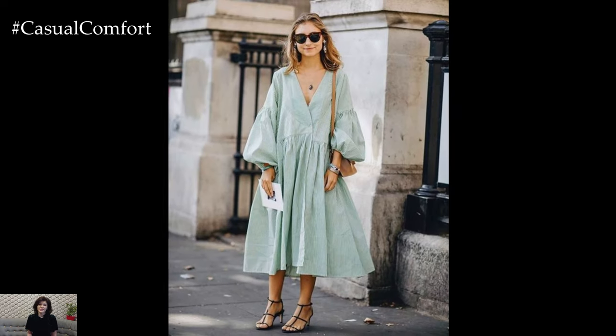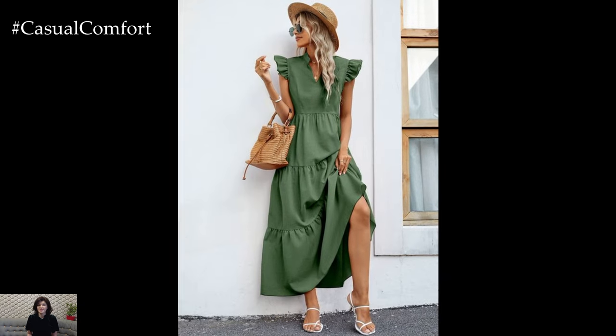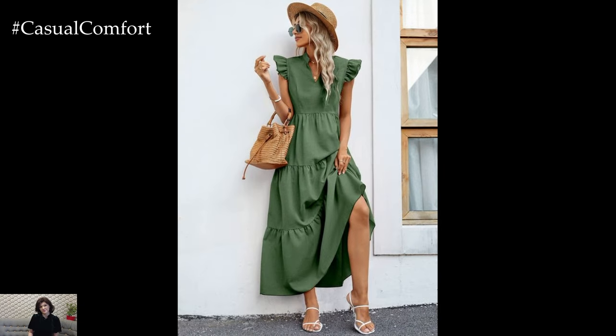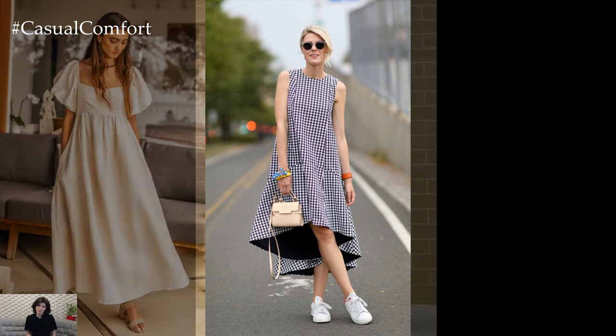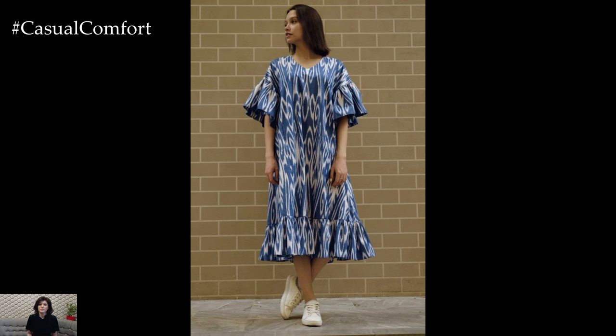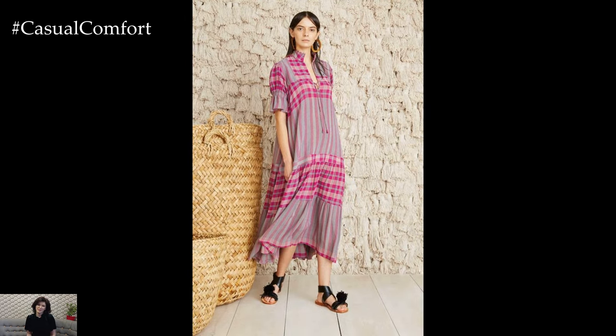Trapeze dresses come in a variety of lengths, from mini to maxi, allowing you to choose the style that best suits your personal taste and body type. One of the most appealing aspects of trapeze dresses is their ability to flatter a wide range of body shapes and sizes. The loose and flowing silhouette is forgiving on the figure, skimming over any problem areas and creating a flattering silhouette for women of all shapes and sizes.